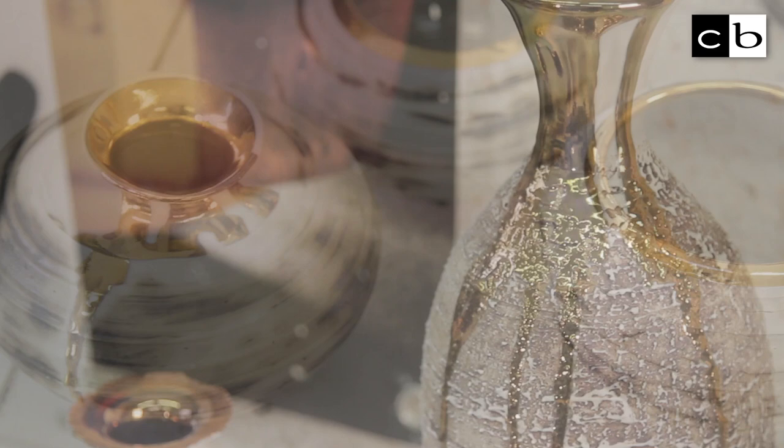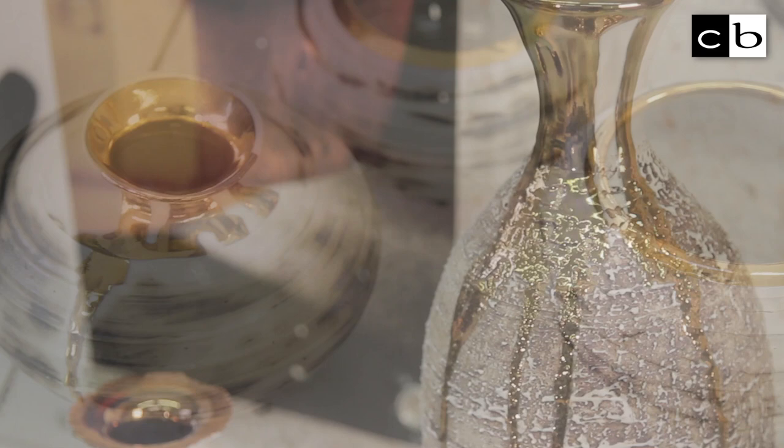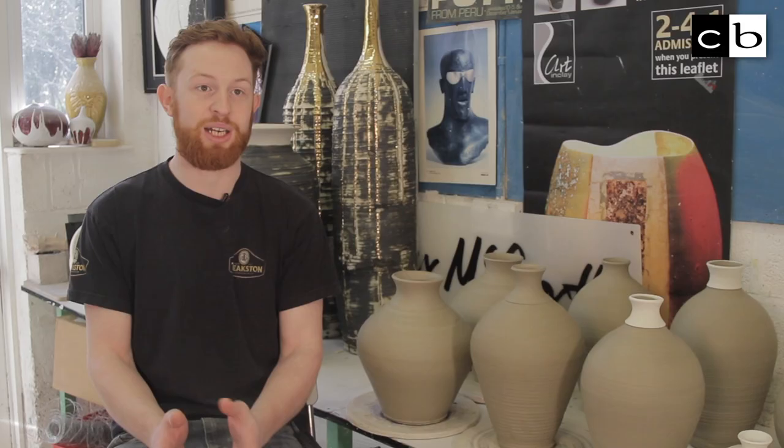My work is highly tactile and has extreme textured surfaces, and it's all from a fascination for touch. If people see my work and they want to pick it up and touch it, that's it — that pot works because that's exactly what I'm trying to do.